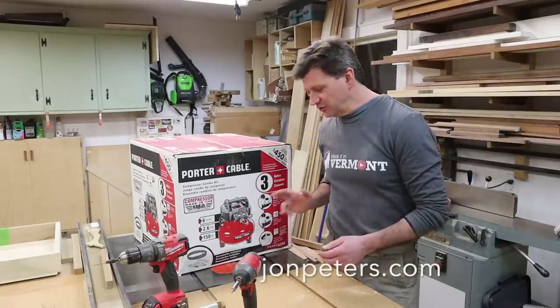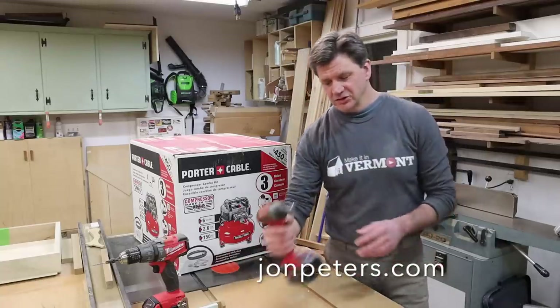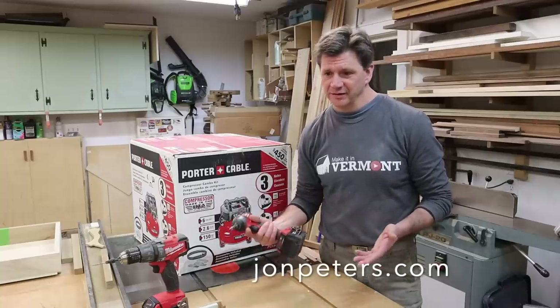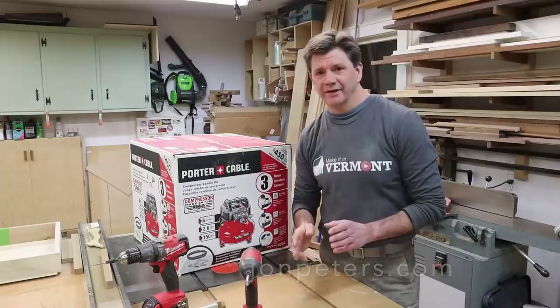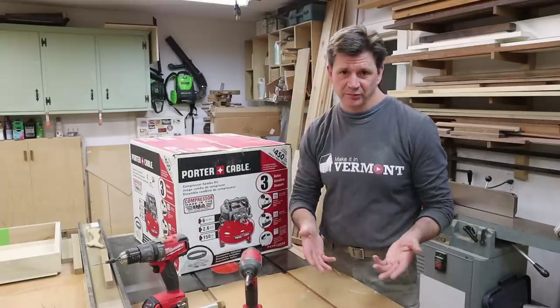I just realized that you can run a nail gun without a compressor — some nail guns use a battery, and some use a battery and a gas charge. But I don't really use those all that often, and it's not the first nail gun I would suggest to somebody just getting into woodworking or home improvement projects.